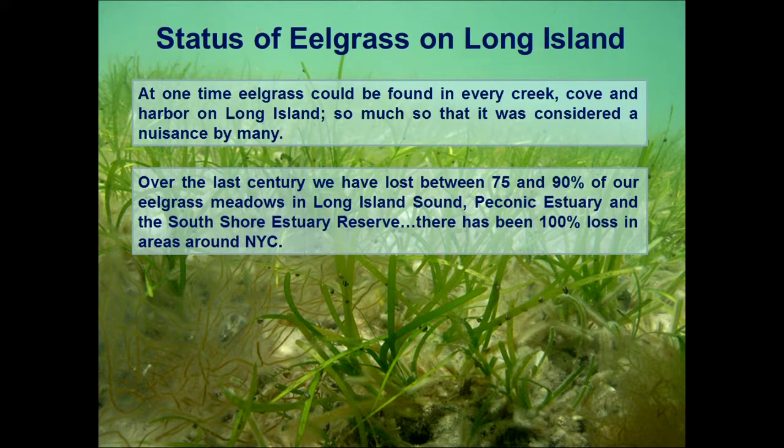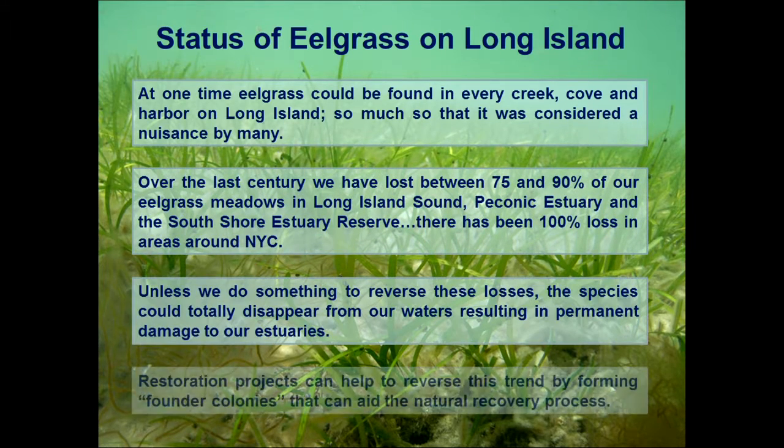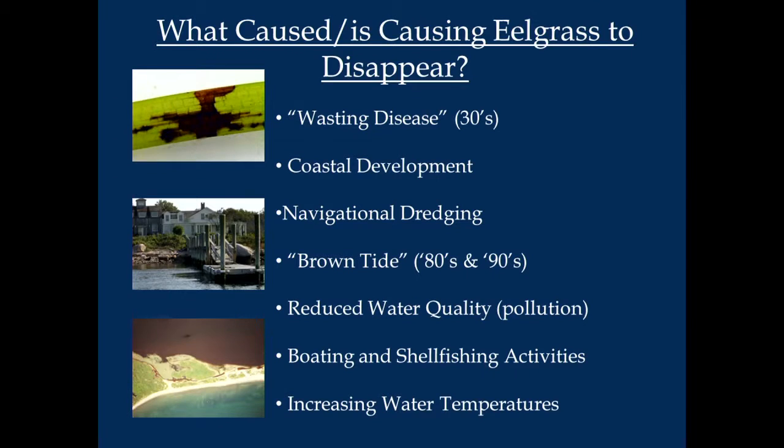The status on Long Island: at one time eelgrass was in every harbor, creek, cove, and bay. We've now lost 75 to 90 percent in all of our areas — it's really disappearing, especially in the Peconics and Great South Bay. We want to restore it by establishing founder colonies. We heard talks earlier about propagation and founder populations to kick off restoration — we're doing the same thing with eelgrass.